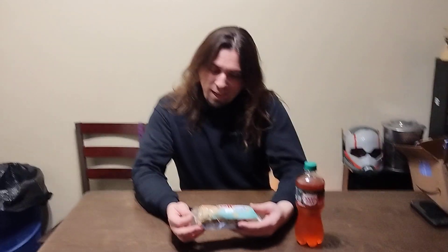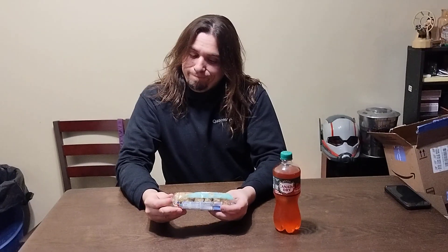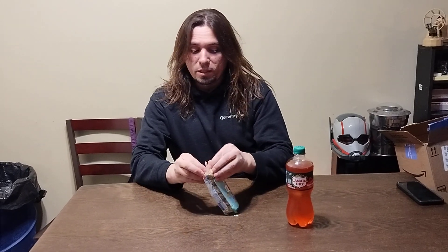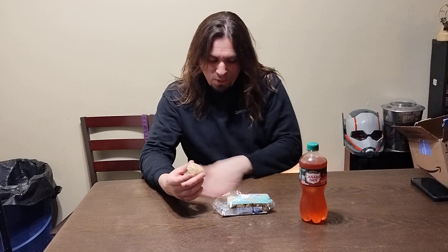Carrot cake mini donuts — I mean, come on now. You've seen these before, right? Of course. Remember the limited edition carrot cake miniature donuts from Hostess? You know them — about the Twinkies and stuff. It's a little messy, but that's okay.